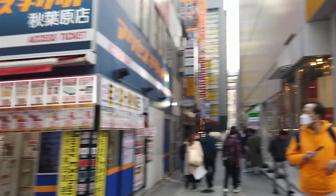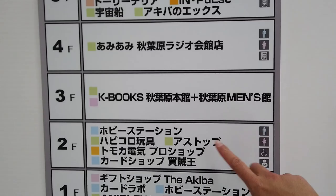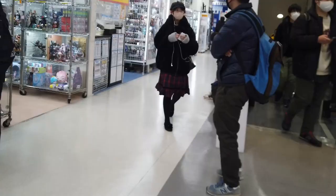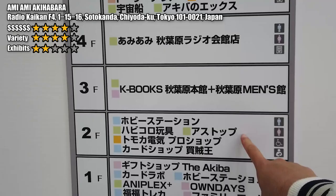Number 2: next to the station we have Radio Kaikan, a building that consists of a lot of hobby shops. Radio Kaikan has 10 levels. The bottom two levels are usually shops that sell second-hand toys or products being resold by other buyers. These shops are usually more expensive than the others, so I wouldn't recommend spending a lot of time there unless you are looking for something very rare and special.